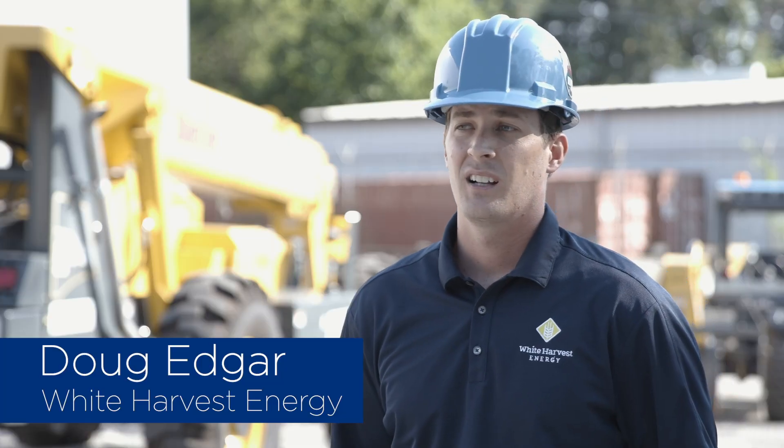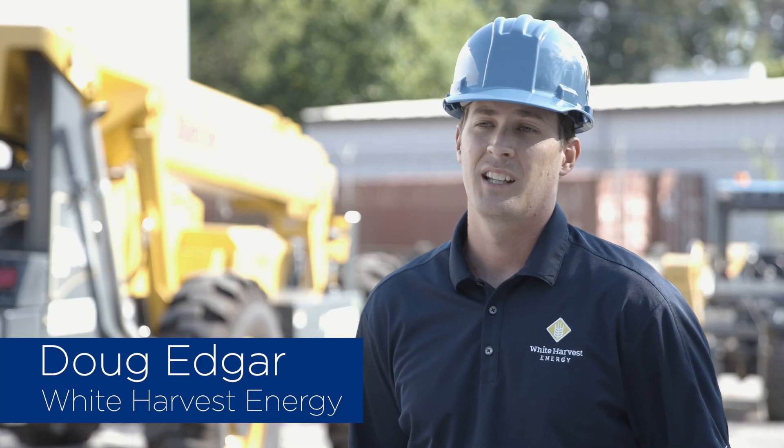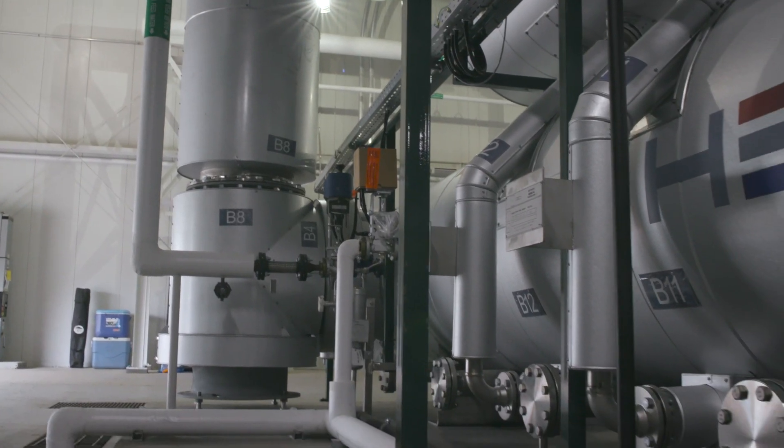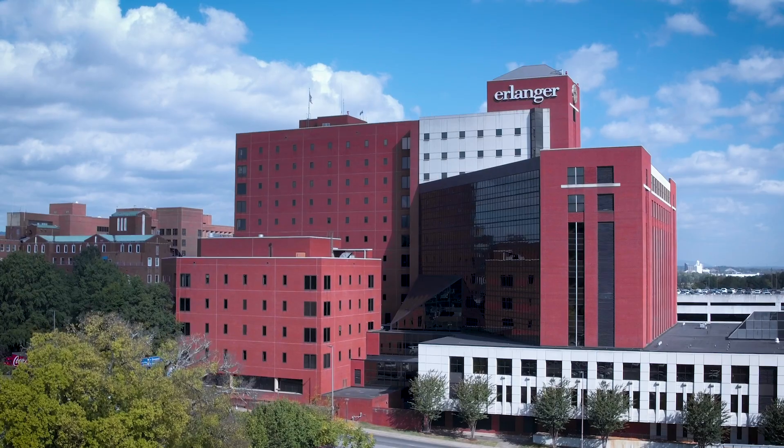This project's unique because it's a very large combined heat and power facility. We're going to create a lot of electricity. In this case, the hospital's got such an energy need that they use it all exclusively at the hospital.